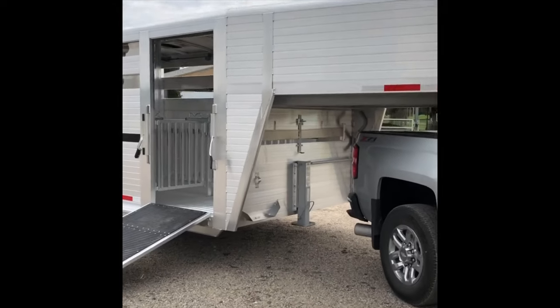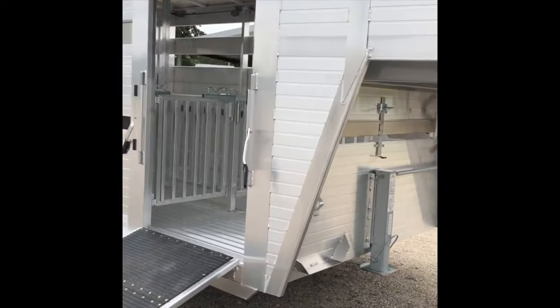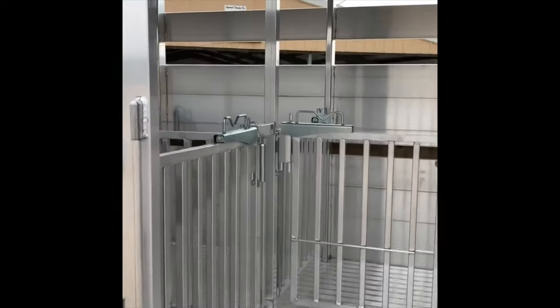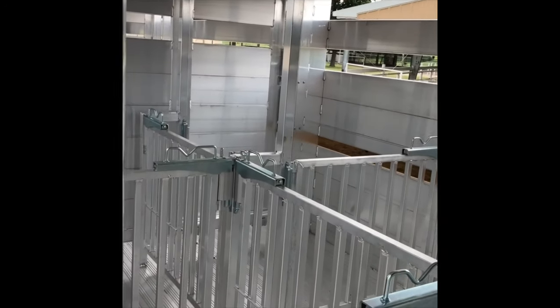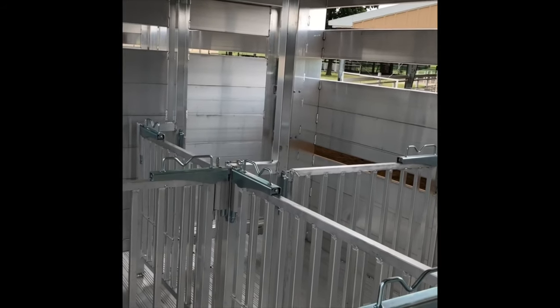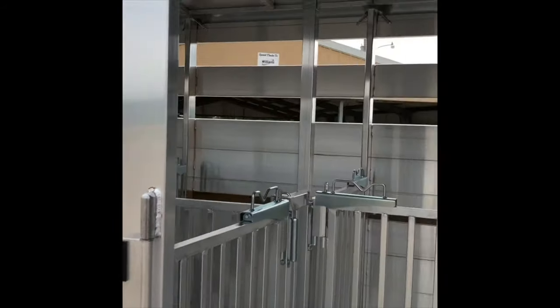The trailer comes with an optional air vent underneath the gooseneck. This one has a 37 inch side ramp. The neat thing about this trailer is it has six pens in it for your animals to go to the fair — lambs, goats, pigs, whatever. It's 40-60 easy adjustable, and it's got the patented Hillsboro Slam Latch system.